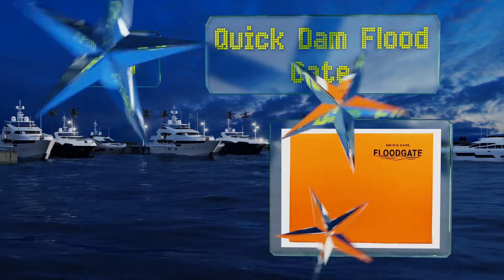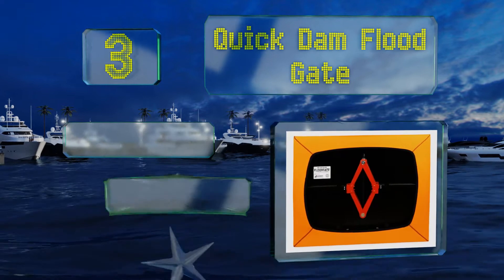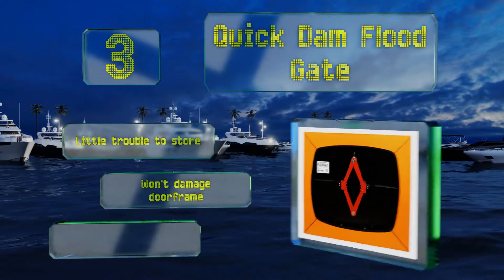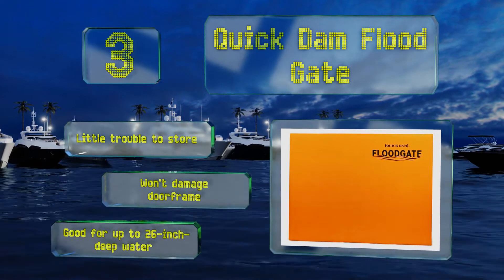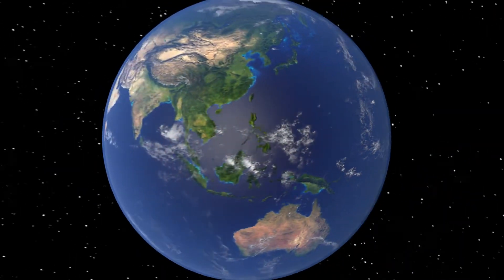Nearing the top of our list at number three, you can totally block susceptible entrances in just two minutes with a Quick Dam floodgate, which gives you a watertight seal for doorways measuring between 30 and 35 inches. If your doorway is significantly wider, a stanchion kit is available for joining gates. It's little trouble to store, won't damage your door frame, and is good for up to 26 inches of deep water.